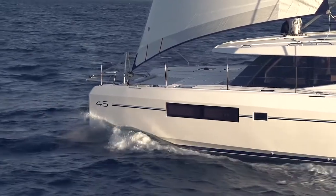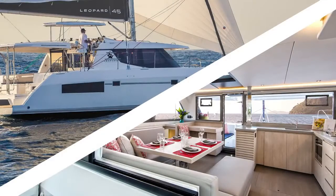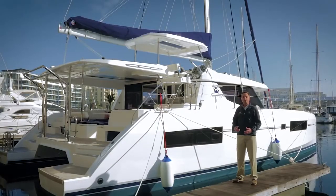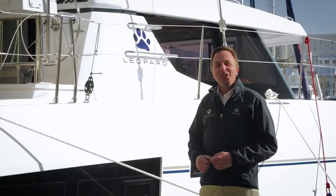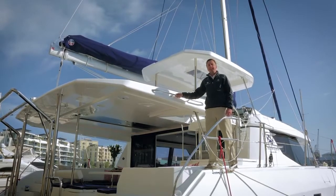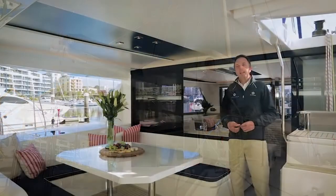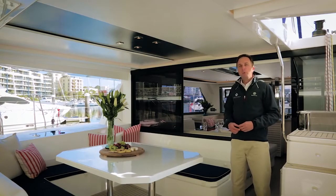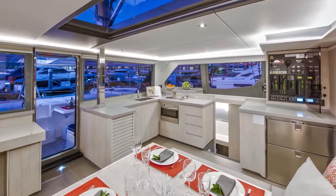Two immediately noticeable areas are the exterior styling and interior accommodation. The exterior styling has evolved from the more curvaceous deck features on the current Leopard range into a sharper, more angular look, topped with a sleek new saloon hardtop which extends from the aft cockpit to the forward cockpit. It's the perfect entertainment package with increased aft area with new layout and ergonomically designed open plan saloon and galley.